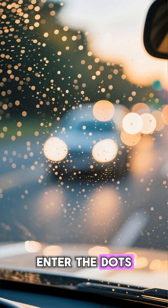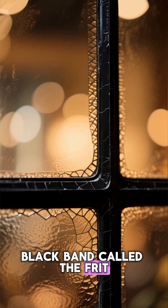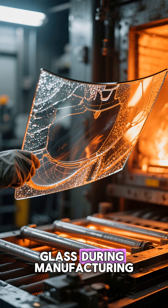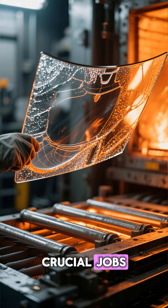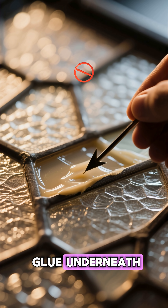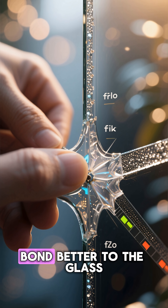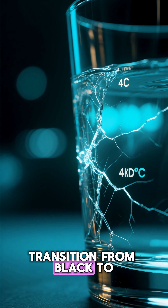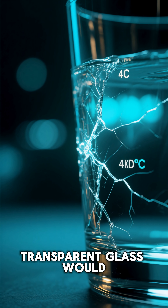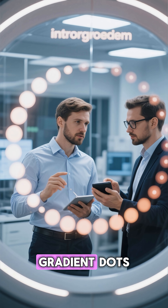Enter the dots. Look closely — before the dots, there's a thick black band called the frit. It's baked onto the glass during manufacturing and has three crucial jobs: it hides the ugly glue underneath, it protects the glue from UV sunlight, and it helps the adhesive bond better to the glass. But the sharp transition from black to transparent glass would still cause thermal stress, so engineers added a ring of gradient dots.